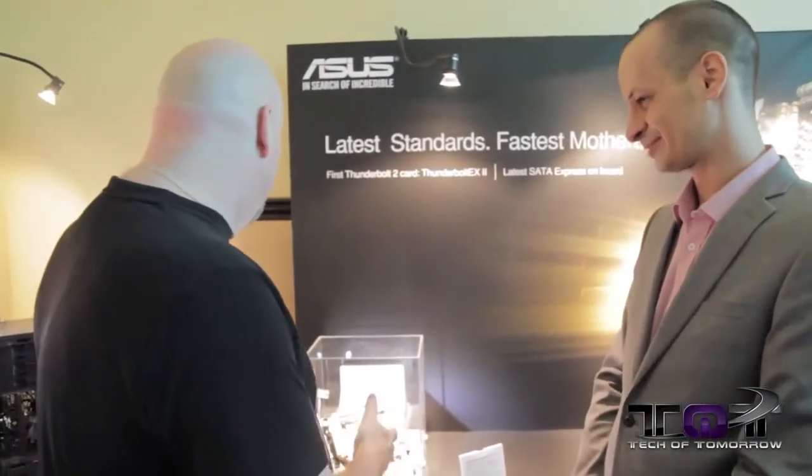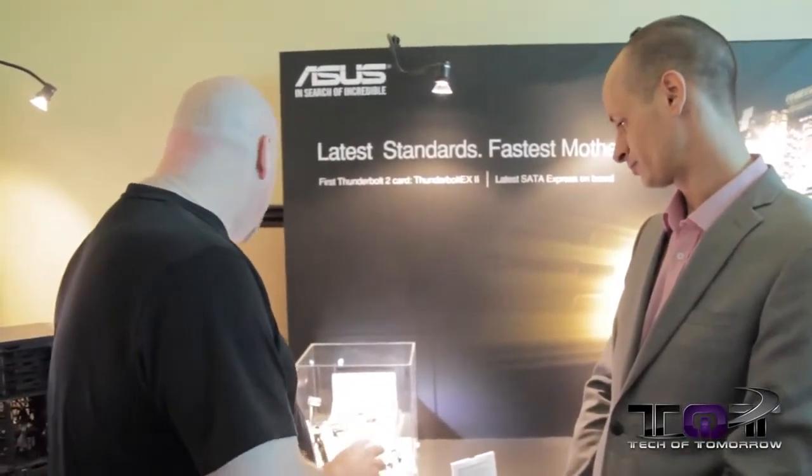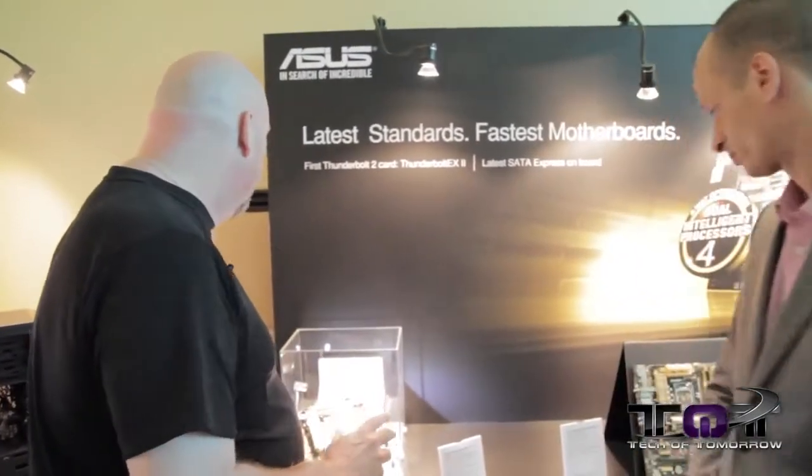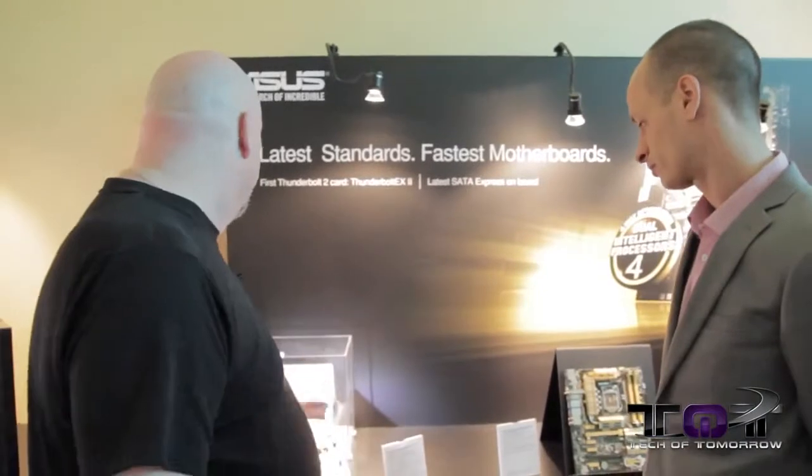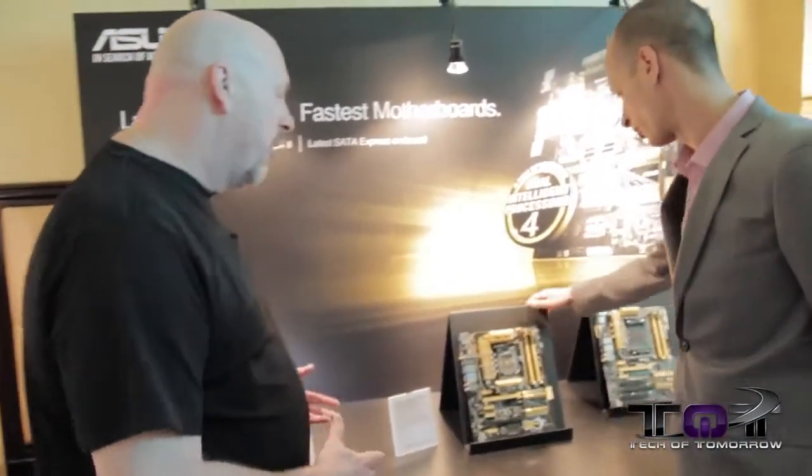This is awesome stuff. When this hits the market I think a lot of people are going to jump on it — everybody's always looking for the fastest of the fast, and with Thunderbolt flexibility I think everybody's going to be jumping on it. So what else we got here? I see we've got stuff running all the way down the table.